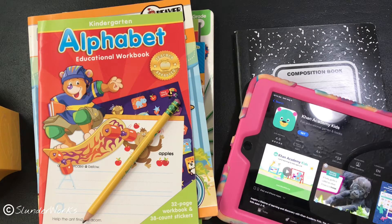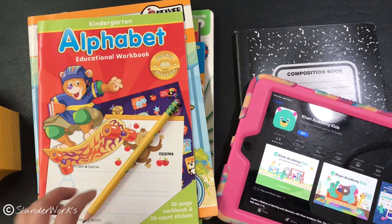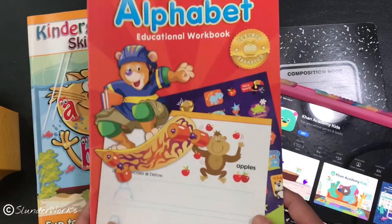Today is August 9th and these are the supplies I prepared. I honestly don't know what I'm going to do — I am very stressed out. But since we haven't done anything, I think for today I'm going to just focus on tracing letters.